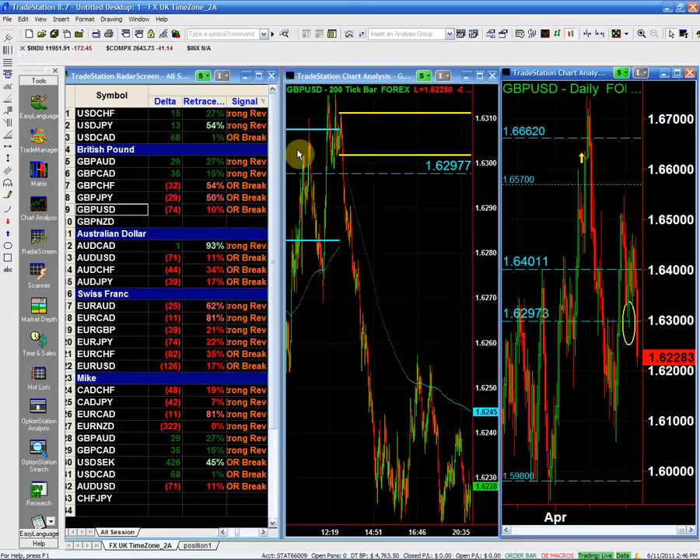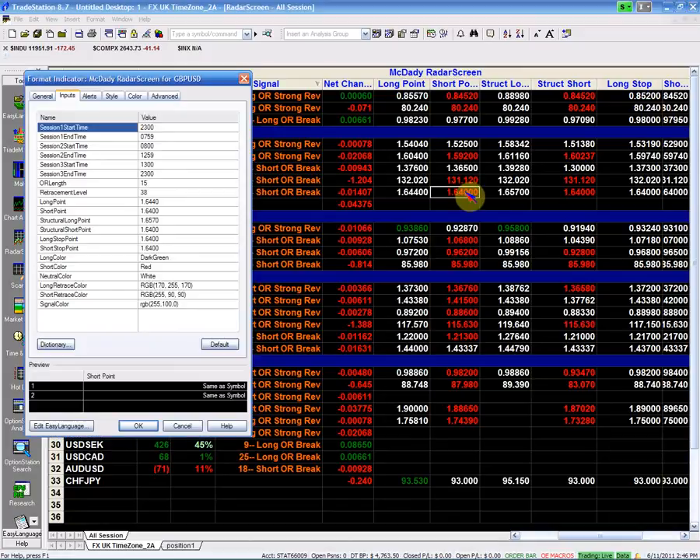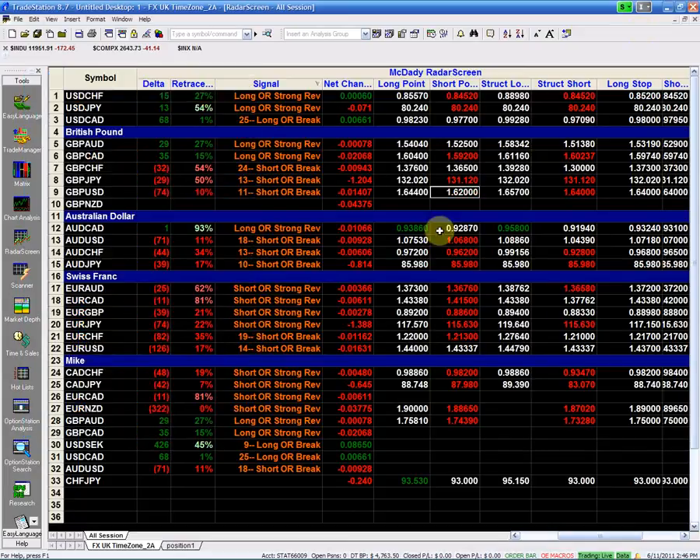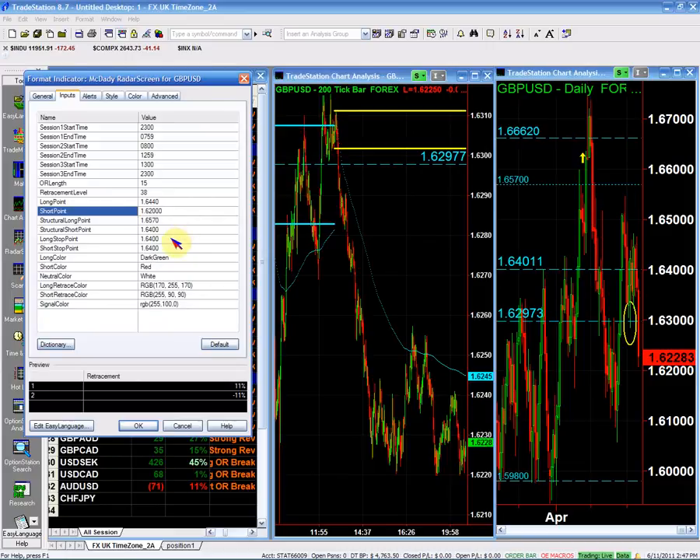My short point for the pound is 162.00 even. If I go short below the 162, I need to give it a bit of a bigger stop — I'll place my stop above the market side at 162.45. My next structure target is 159.80, and if it breaks below 159.80 you're looking for a 500-pip move down to 153.00.